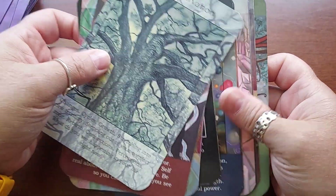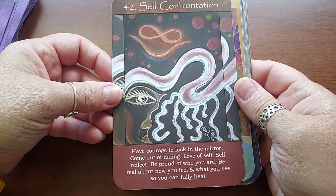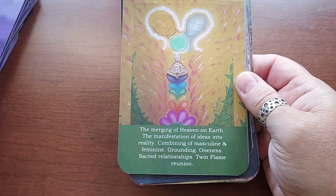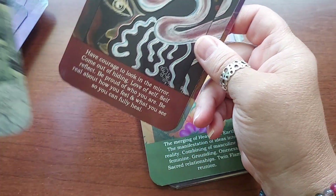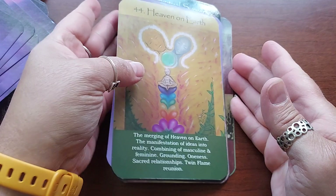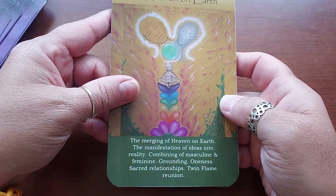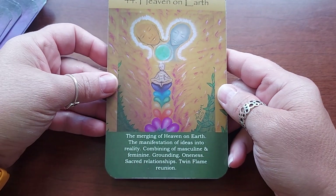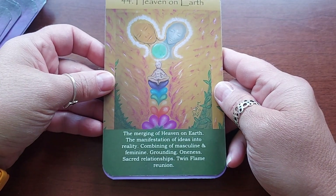It's funny how most of them have a solid background but then there's a few that don't. Forty-two is Self-Confrontation. Forty-three is I Am Expanding — this one you can read pretty well. Forty-four is Heaven on Earth — she used the same characters as a previous card. It looks like there might be a little baby in there too. It says: the merging of heaven on earth, the manifestation of ideas into reality, combining of masculine and feminine, grounding, oneness, sacred relationships, twin flame reunion.